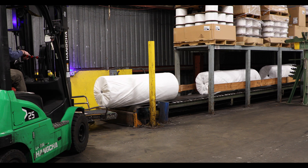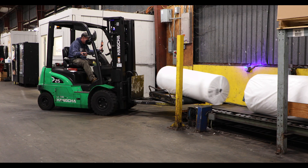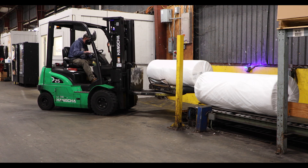When the fabric bolts come off their production line, operators can easily pick them up from the conveyor belt via a custom textile roll-loader attachment.